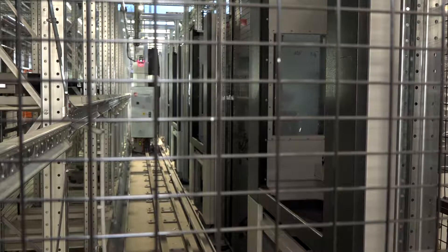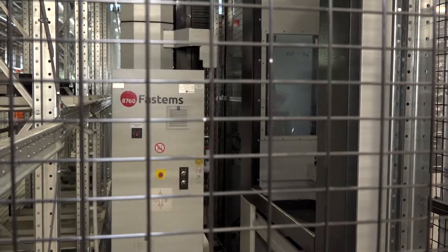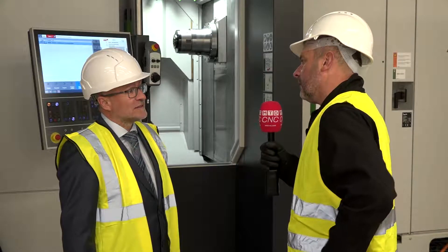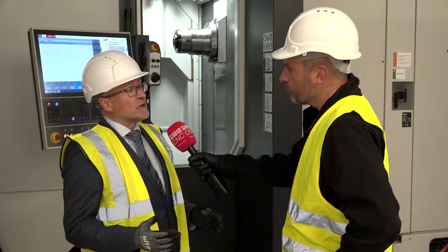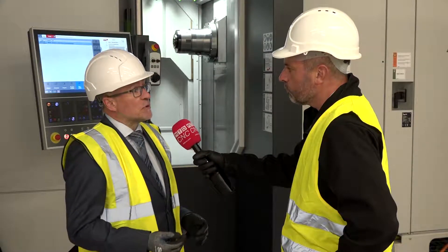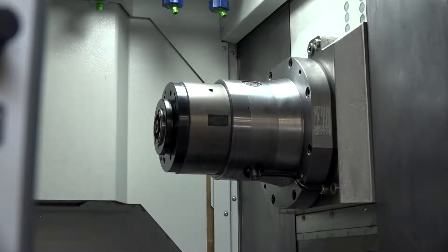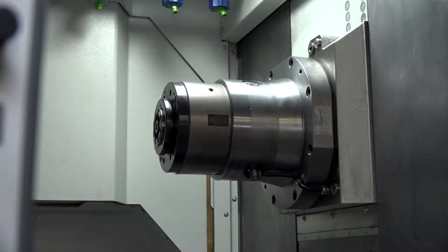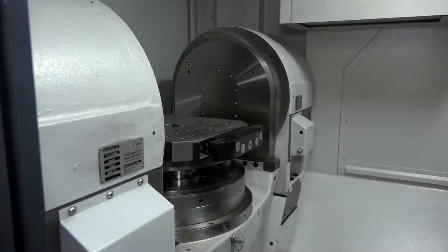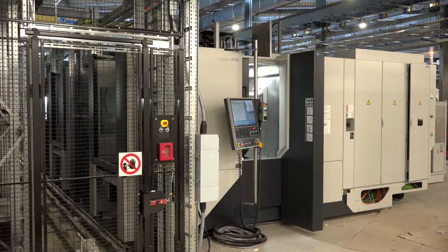The installation is complete mechanically and we've started the commissioning phase. In the last two weeks we've worked with Boeing and also with the AMRC, and we've been over in Germany to run one of each of the two critical components, so that we can prove the fixture and the tooling and that the machines are capable of this process. Everything went right first time, so we're really pleased with that.